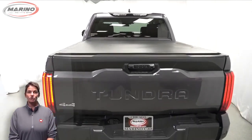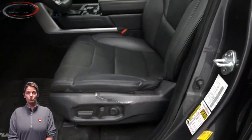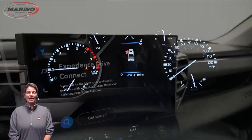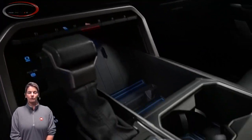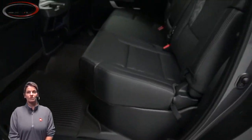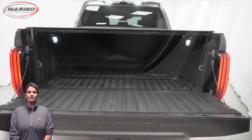Features include power heated mirrors, tow package, front bucket seating, steering wheel mounted audio controls, 41,000 miles on the odometer, an 8-inch touchscreen, rear backup camera, split folding rear seats, and a 3.4-liter turbocharged six-cylinder engine, and so much more.